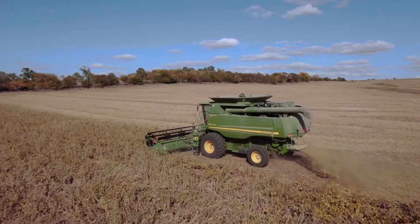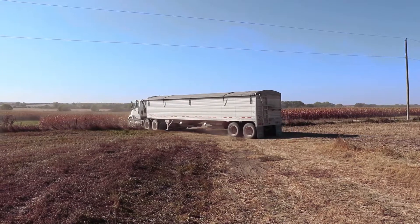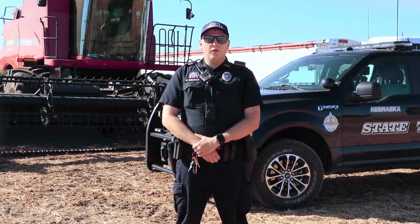The permit allows movement of agriculture products from field or farm storage to market for a distance of no more than 70 miles in a tractor trailer. Utilizing the permit allows gross weights to be up to 15% over what is normally allowed under state law, except no single axle can be over 20,000 pounds. Also, vehicles utilizing this permit are not allowed on the interstate system.